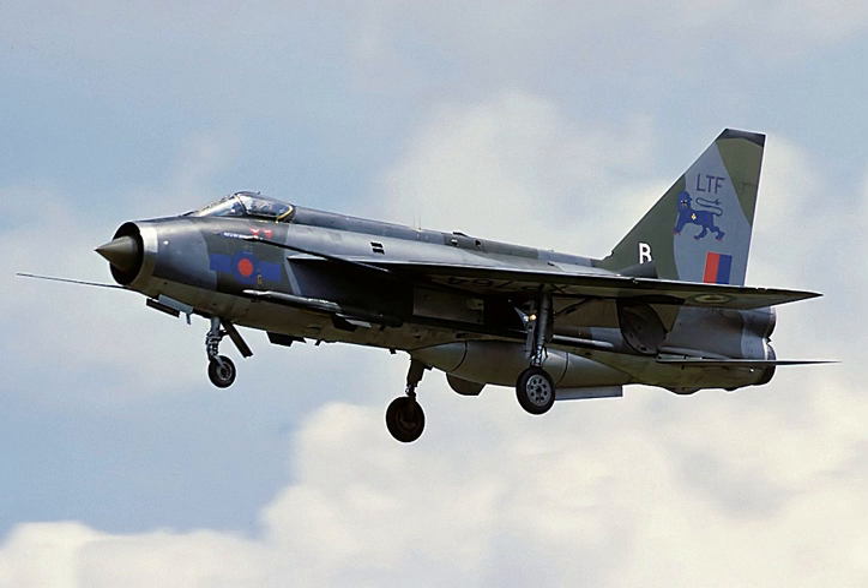Following retirement by the RAF in the late 1980s, many of the remaining aircraft became museum exhibits. Until 2009, three Lightnings were kept flying at Thunder City in Cape Town, South Africa. In September 2008, the Institution of Mechanical Engineers conferred on the Lightning its Engineering Heritage Award at a ceremony at BAE Systems' site at Warton Aerodrome.